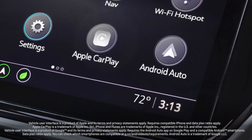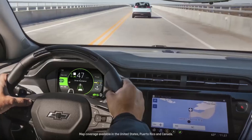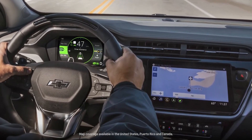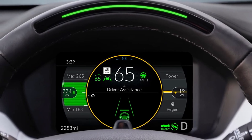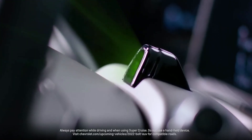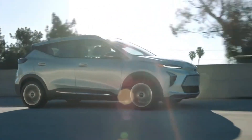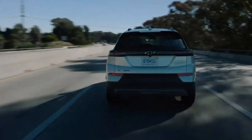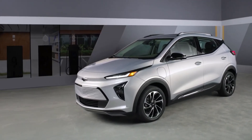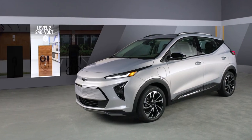And how does the Bolt handle? Let's just say it's a pleasant surprise. Thanks to that hefty battery pack, this little car has a low center of gravity, which translates to tight, balanced handling. You'll feel it hug the road as you take those sharp corners, and for a second you might even wonder if Chevrolet secretly equipped it with sports car suspension. Spoiler alert, they didn't, but it sure feels that way. It's the kind of car that'll have you thinking, did I just corner that turn like a race driver? Probably not, but we can dream.